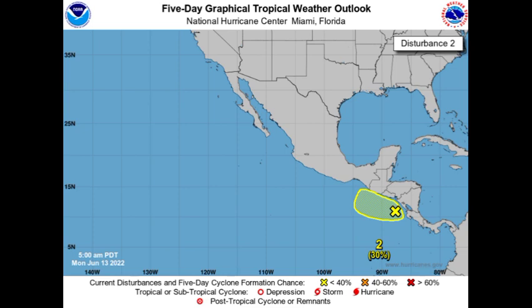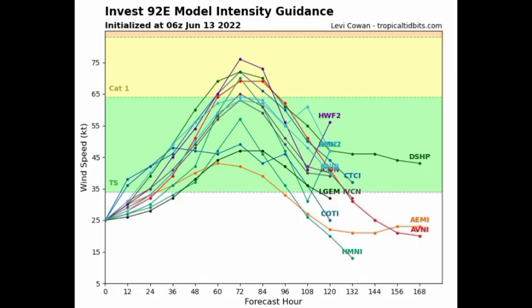Looking at the model intensity guidance for Invest 92E, pretty much every single model expects at least a tropical storm, and quite a few are expecting it to intensify into a Category 1 hurricane. That intensification is likely going to be happening offshore, so those hurricane-force winds will likely remain offshore. Let's hope this doesn't make any surprise moves.